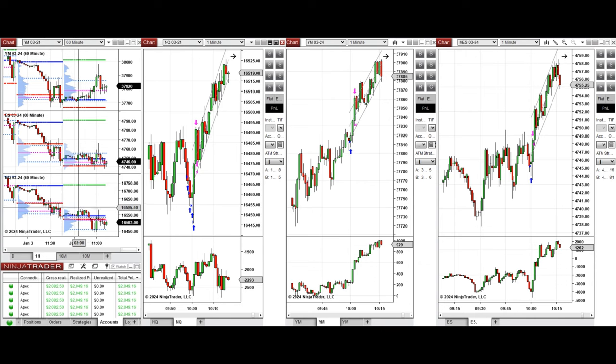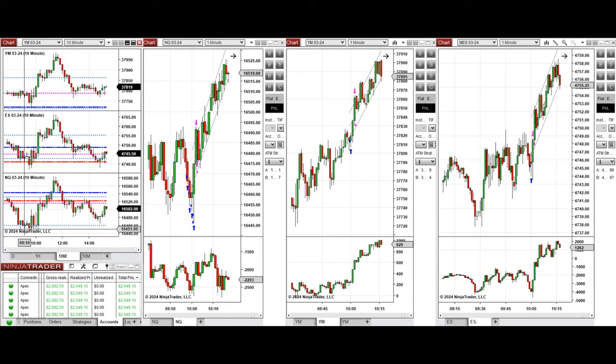If we look at the one-hour macro chart, we see that the price was fluctuating around the previous day close on all eminis during the Asian session, and it started to go down during the London session and bounce back. Looking at the 10-minute macro chart, we see that the price tested this area of support on all eminis and the buyers came back around 9:30, and the price went up and passed the previous day close.